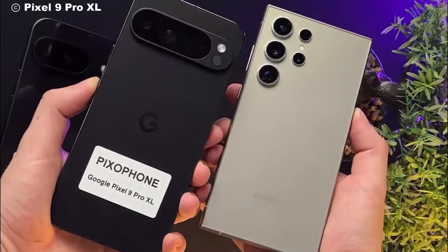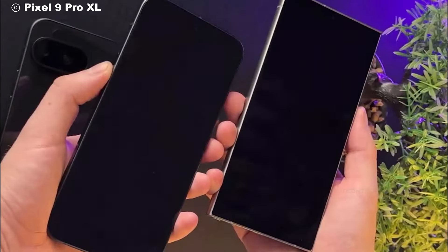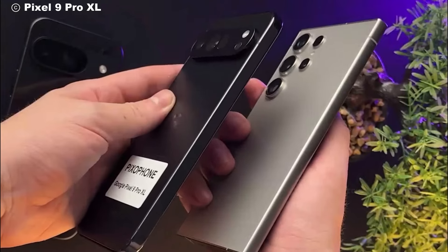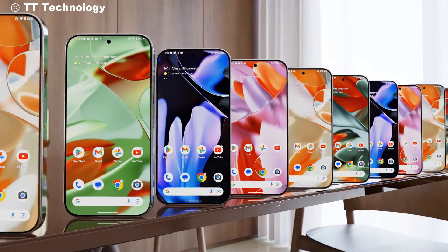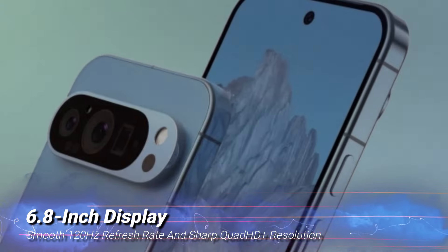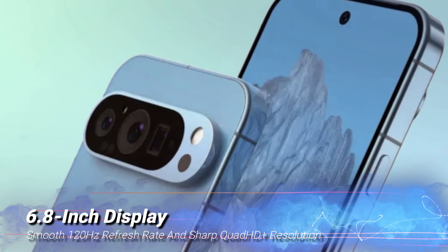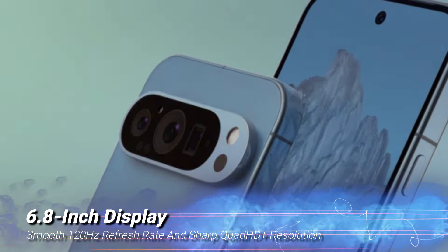While the YouTuber doesn't power on the device, the physical design alone speaks volumes. Compared to current flagships like the Pixel 8 Pro and the Galaxy S24 Ultra, the Pixel 9 Pro XL stands out with its larger form factor and refined build. The 6.8-inch display is expected to deliver a breathtaking visual experience with a smooth 120Hz refresh rate and sharp Quad HD Plus resolution.